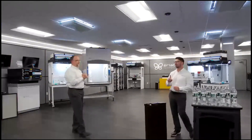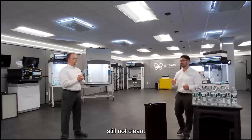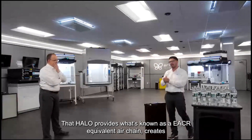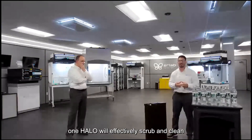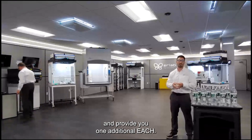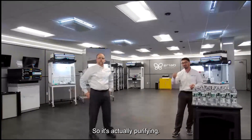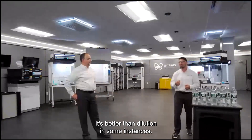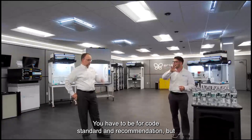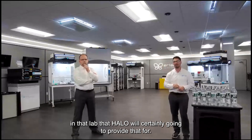Jesse added: Many customers are at capacity and can't add more air changes, but feel their lab still isn't clean enough. The Halo provides what's known as EACH — equivalent air change rates. One Halo effectively scrubs and cleans 700 cubic volumes of air and provides one additional EACH. If you need additional air changes and dilution, the Halo doesn't just dilute — it provides filtration, actually purifying the air. You still need fresh outside air per ASHRAE 62.1, but for additional purity, the Halo can provide that.